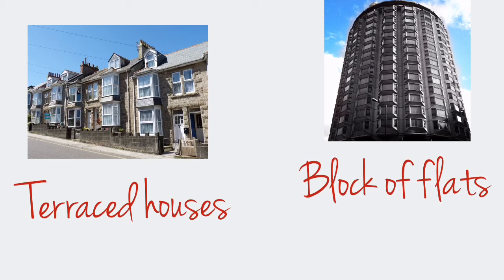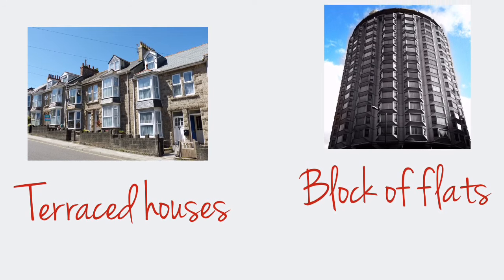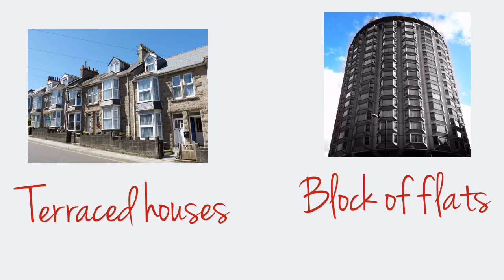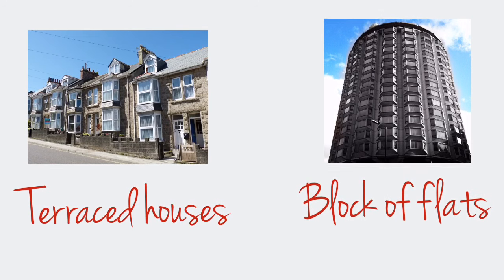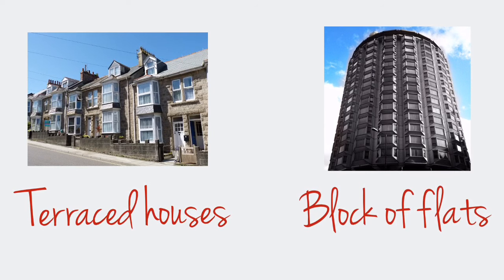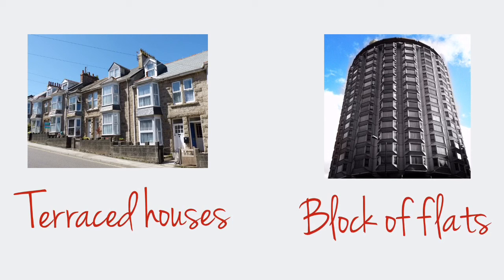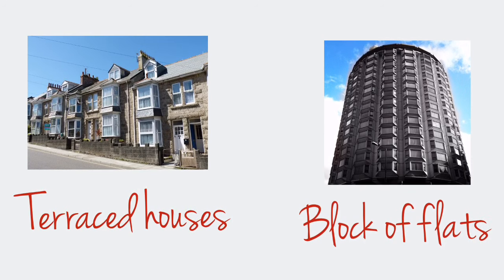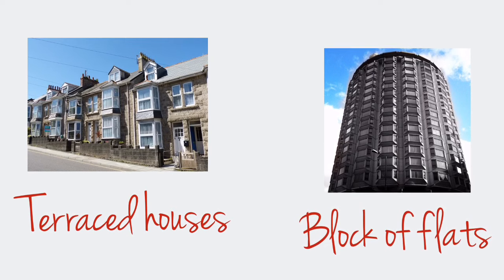Terraced houses and blocks of flats are usually in the town centre or near the town centre. Terraced houses are a lot of houses joined to one another, forming a row. These are homes for working-class people or people who do not earn a lot of money. However, in London, flats are quite expensive. A terraced house is called a town house in the USA. A block of flats is also called a tower block. Flats are not popular in the UK — only about 15% of people live there.